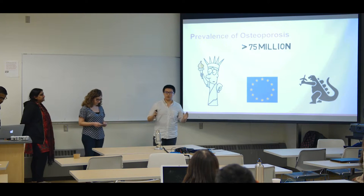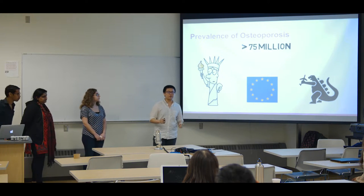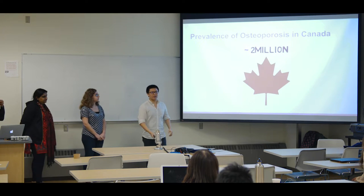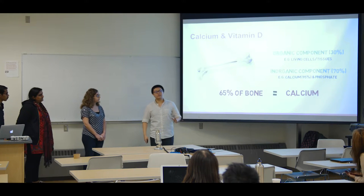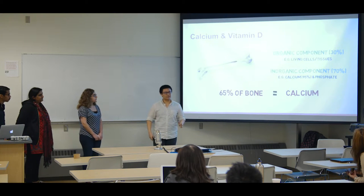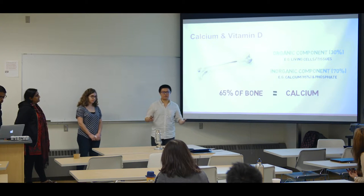Osteoporosis is a worldwide health problem. It affects more than 75 million people in the U.S., EU, and Japan alone. As for Canada, the number is around 2 million. Nutritional regimens may be beneficial to prevent the onset of osteoporosis, and many studies have focused on the dietary intake of calcium and vitamin D.